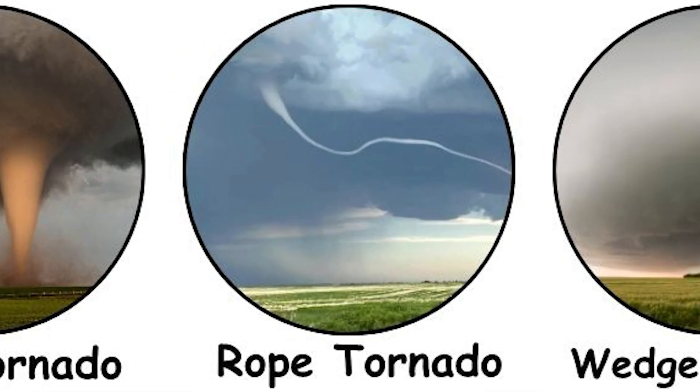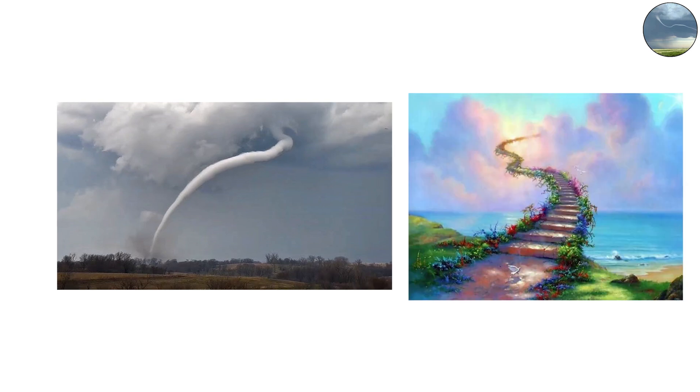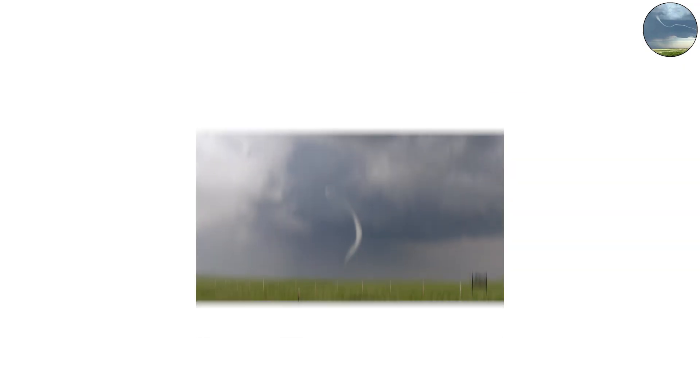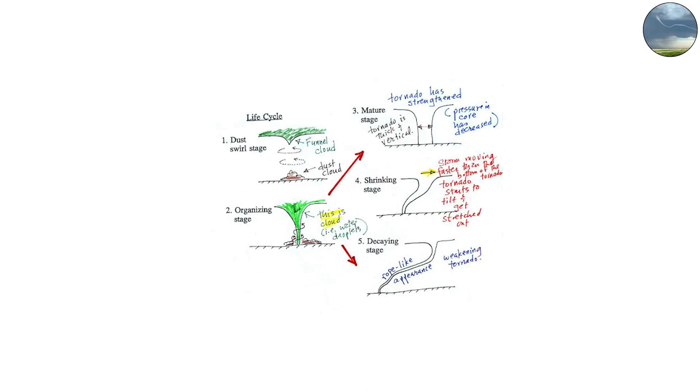The rope tornado looks delicate, like a thin thread connecting heaven and earth. But looks can be deceiving. Rope tornadoes usually appear near the end of a tornado's life cycle. As the storm weakens, the main funnel narrows and stretches, twisting into long, curving shapes that look almost alive.